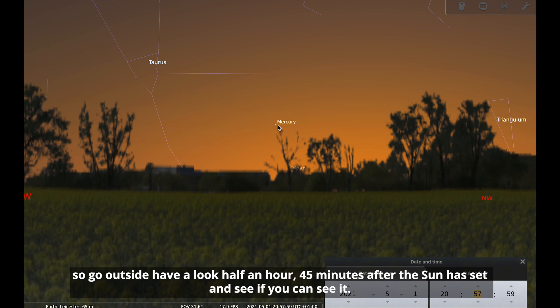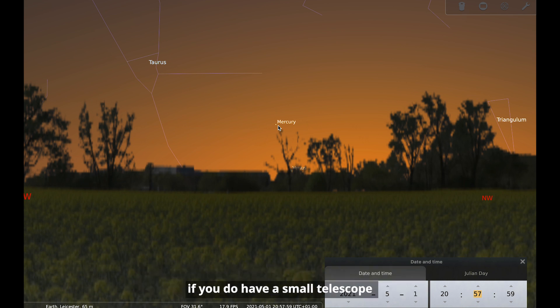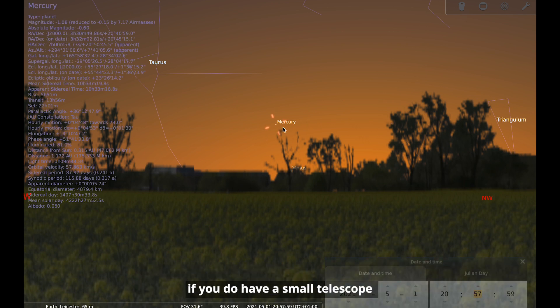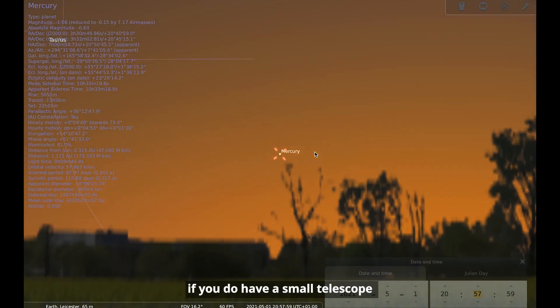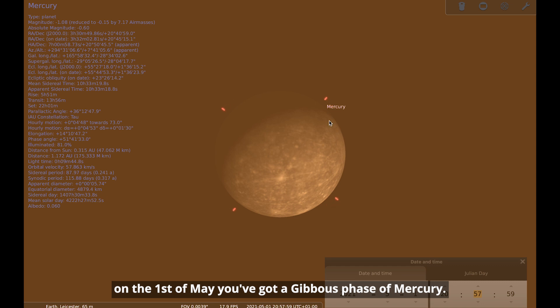Go outside and have a look half an hour to 45 minutes after the sun has set and see if you can see it. It's brightest at the start of the month and will get harder to see towards the end. If you do have a small telescope, you can have a go at looking at the planet through it. You can see that Mercury shows a phase — on the 1st of May we've got a gibbous phase of Mercury.